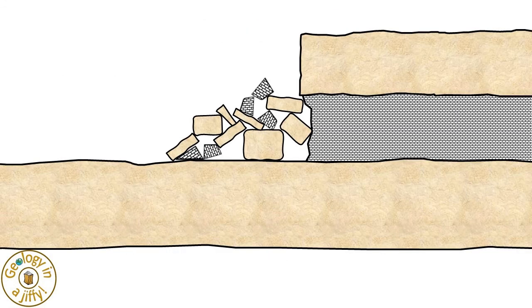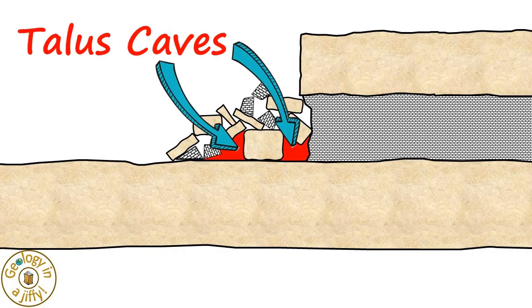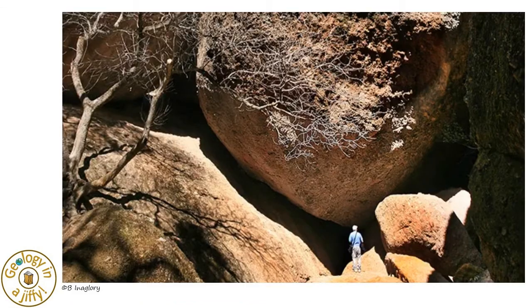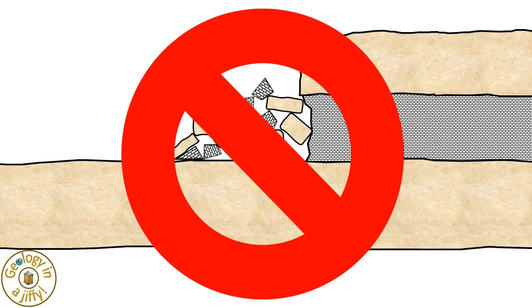Talus caves are the openings formed between large boulders that have fallen from above down into a random heap. Most talus caves are very small both in length and in cross section, although there are sometimes interconnected passages. However, these caves should be avoided as they are usually unstable and quite dangerous.